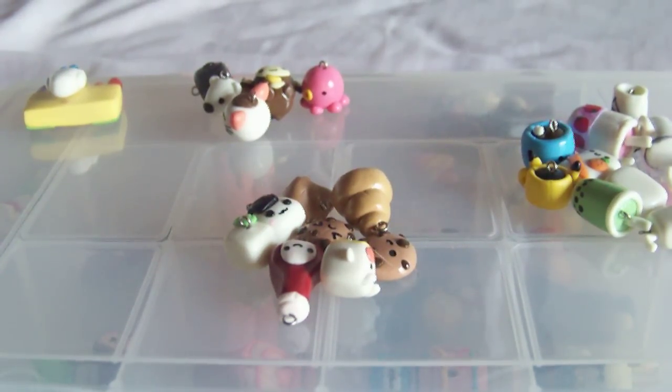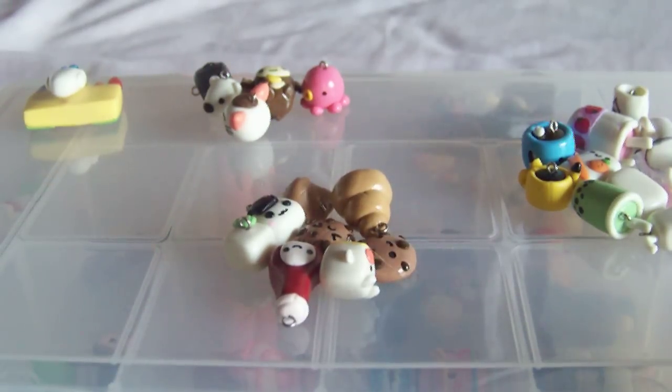Hi everyone, I came up with some new charms. Actually, there's a lot, as you can tell, and I wanted to show you guys. So I separated them in categories.